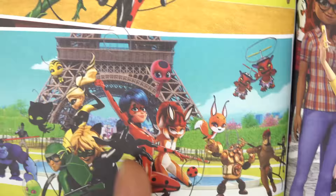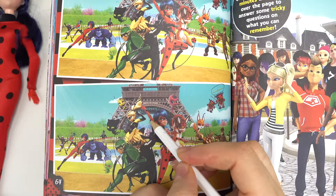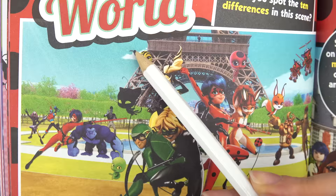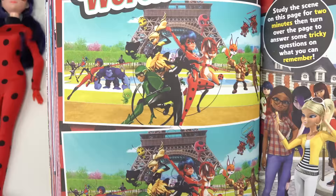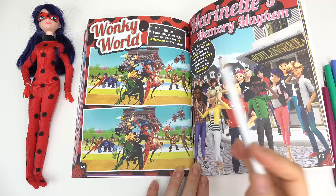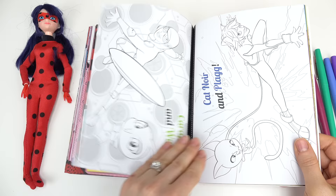Number seven: the propeller is yellow here and red on the other. Number eight: Ladybug's ribbon is missing in one picture. That's eight — we have two more to find! Number nine: this little antenna is curved one way here and the opposite way on the other picture. I cannot find the tenth one — I've been looking for such a long time. If you guys find it, let me know!